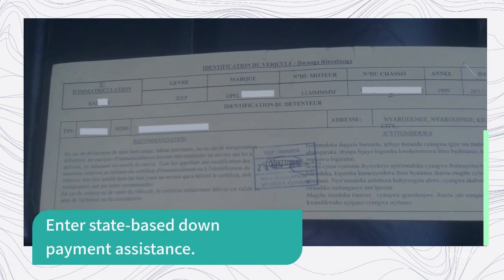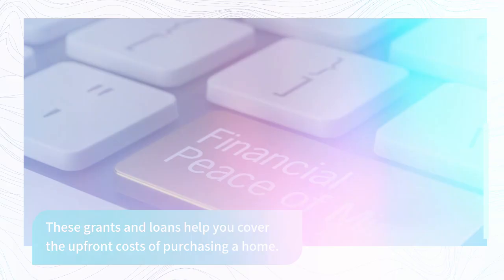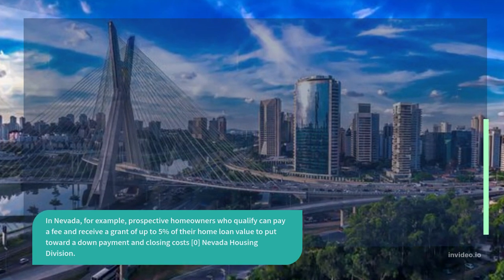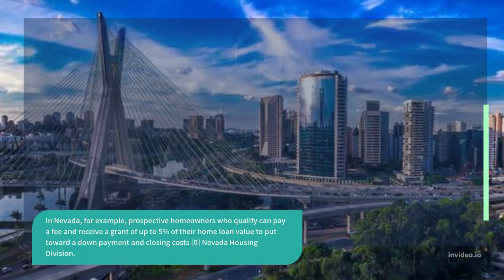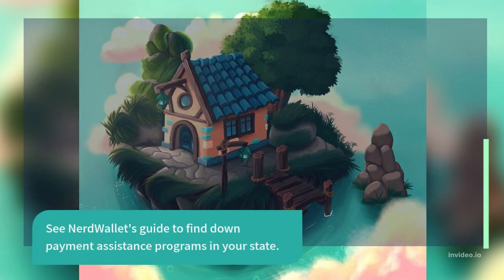Interstate-based down payment assistance grants and loans help you cover the upfront costs of purchasing a home. In Nevada, for example, prospective homeowners who qualify can pay a fee and receive a grant of up to 5% of their home loan value to put toward a down payment and closing costs, through the Nevada Housing Division.